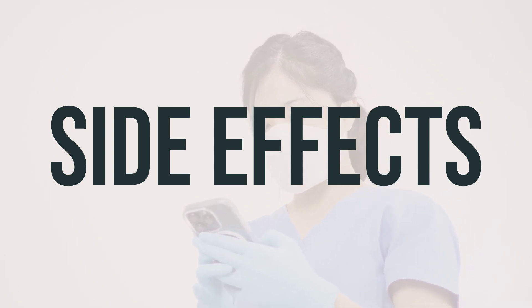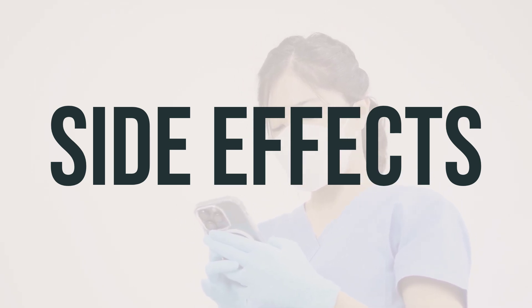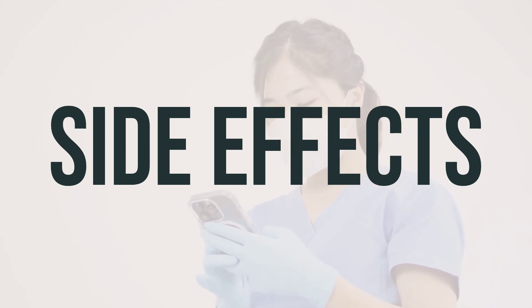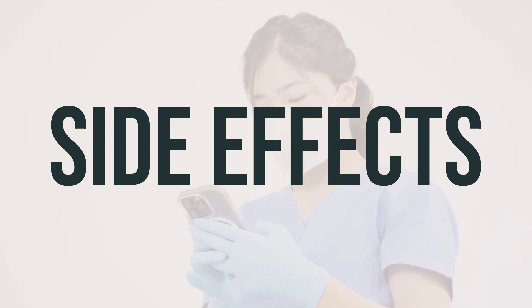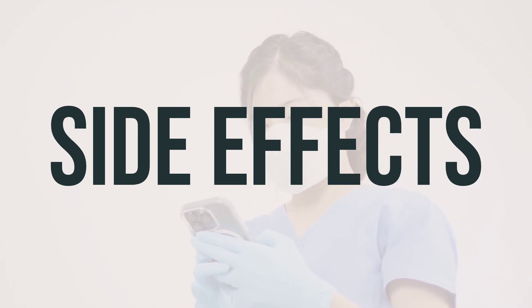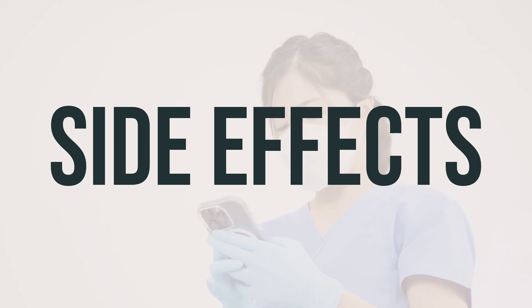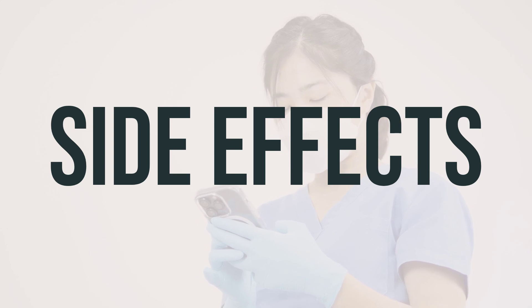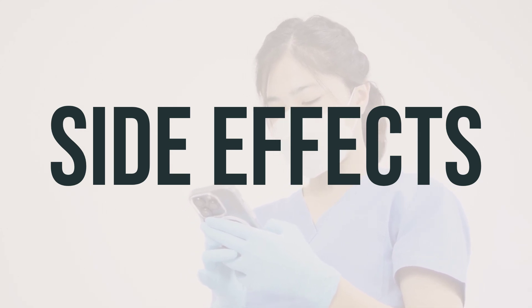It's essential to remember that your doctor has prescribed this medication because they have determined that the benefits outweigh the potential risks of side effects. While many people using this medication do not experience serious side effects, Bimzelx's auto-injector may lower your ability to fight infections, making you more susceptible to serious or worsening infections.